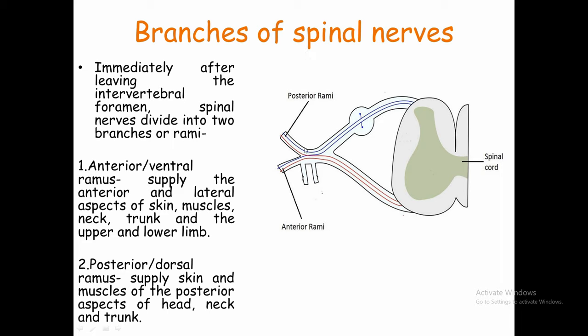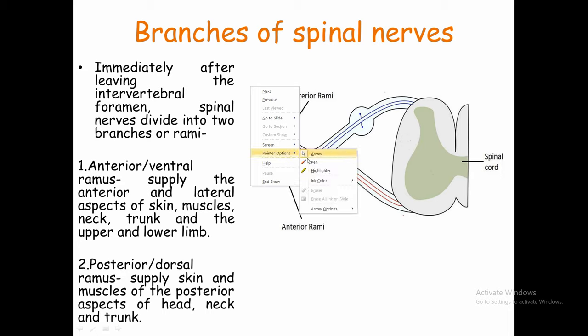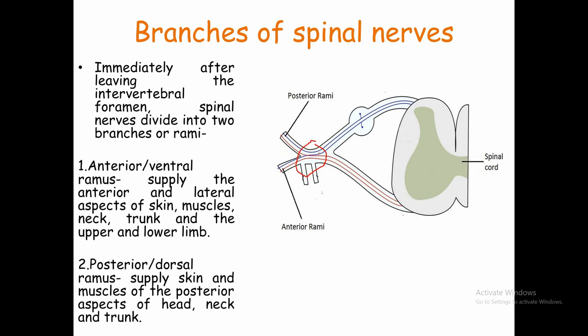Now, the branches of spinal nerves. After passing through the intervertebral foramen, spinal nerves divide into two branches, and these branches are called rami. The branch going toward the posterior side is called the posterior ramus or dorsal ramus, because dorsal means posterior. The branch going toward the anterior side is called the anterior ramus or ventral ramus, because ventral means anterior.